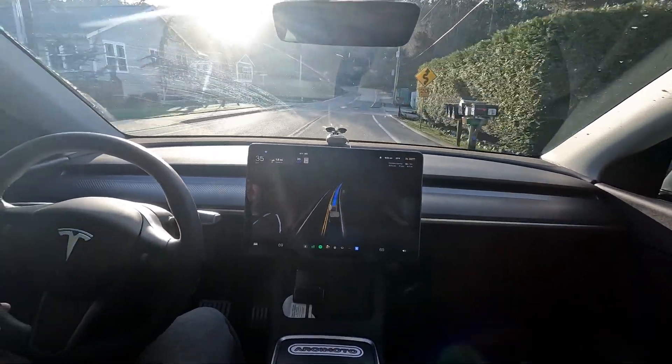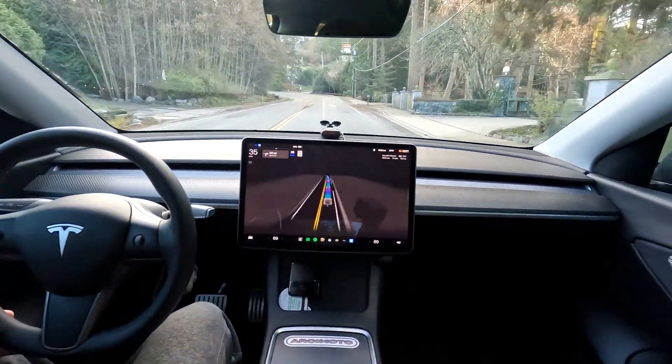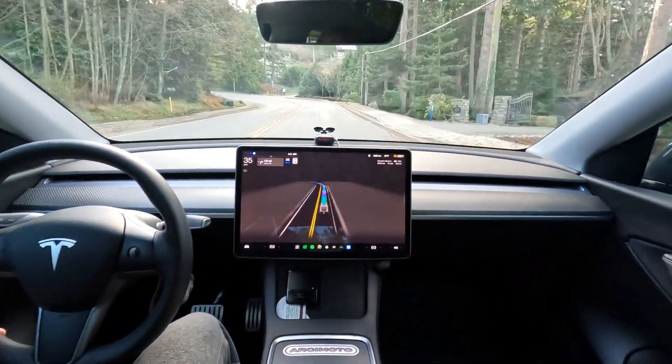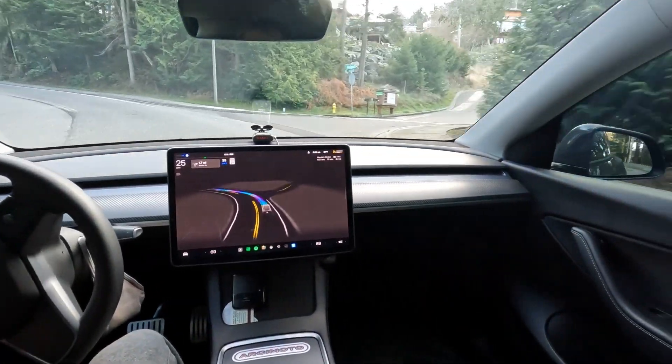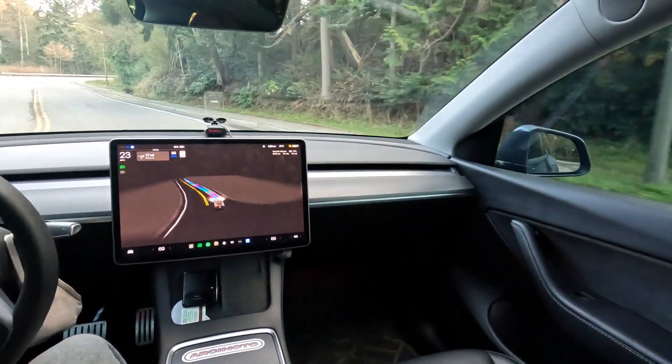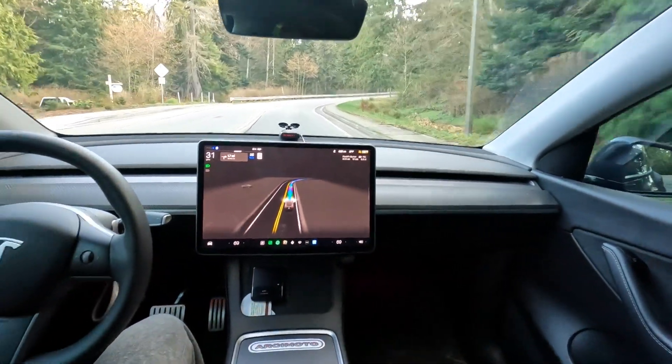I went to bed last night and I saw the update, so I had the car download it while I was sleeping — that was about 11 o'clock Pacific time last night. Woke up and here it is. It sounds like this might be the wide release. Very nice — it had a really hard time with that in the past. It would slow down and kind of hesitate.